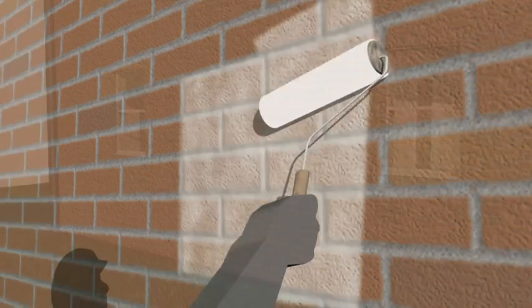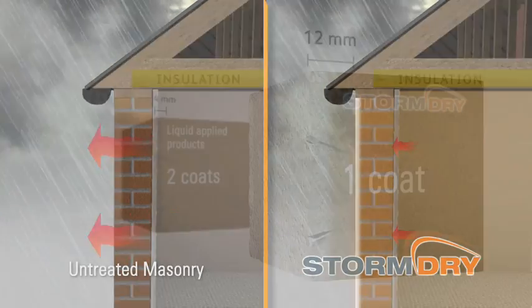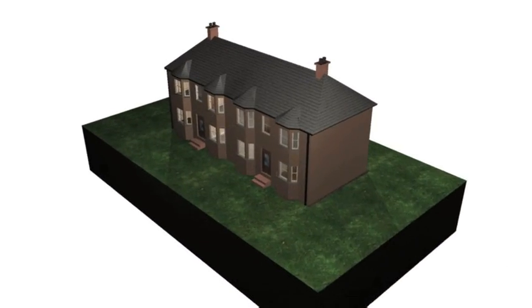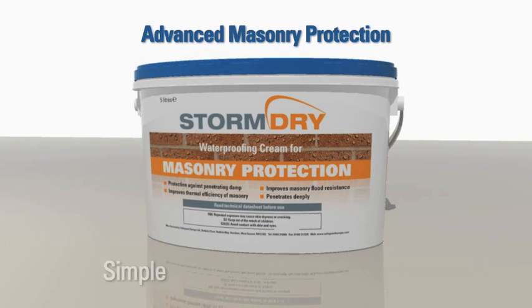A simple one-coat application will protect brick, stone, and concrete from rain penetration for 20 to 30 years, whilst allowing the masonry to breathe and retain its original looks and features. Storm Dry: advanced masonry protection — simple, effective, and long-lasting.